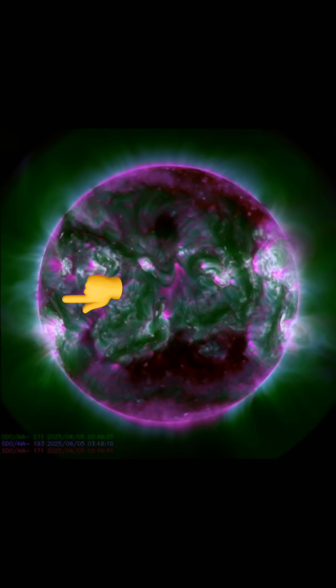We have plasma filaments that are dancing across the surface — we're going to have to keep an eye on those for coronal mass ejections. And as well, a large sunspot region is turning into view.